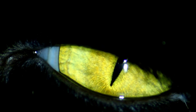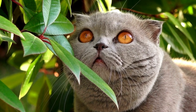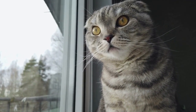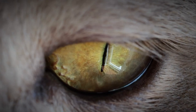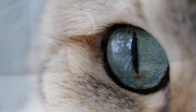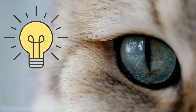What about constricted pupils? These vertical slits are a sign of focus or even aggression. Picture your cat staring down a toy mouse with eyes narrowed to fine slits, ready to pounce — that's focus. But if they're staring at you like that, it's best to take a step back. Also, their pupils constrict in bright light to limit the amount of light that enters.